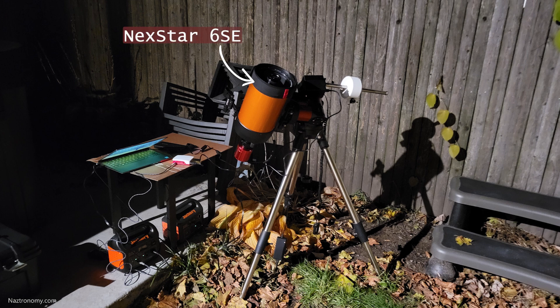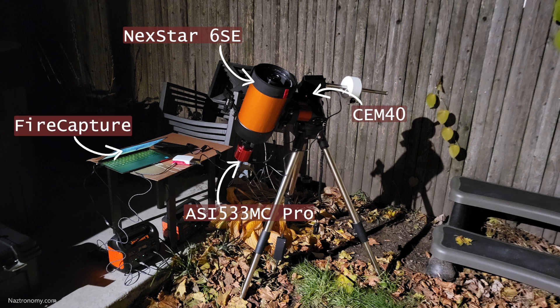So I recruited the help of Astroberry running EKOS to plate-solve my way into finding the seventh planet. My telescope was the Nexstar 6SE on my CEM40 mount, my camera was the ASI 523MC Pro, and the laptop was running FireCapture. I also had Astroberry running on my Raspberry Pi to help me plate-solve, find, and center the planet. I also took images using a 3x Barlow, which made my telescope's effective focal length 4500 millimeters. But at that narrow field of view, the atmosphere played a huge role in making it much more difficult to see and focus on the planet.